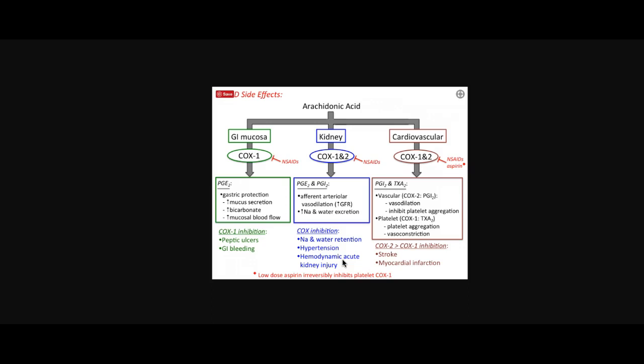The Harvard study enrolled 22,000 men between 40 and 84. They took either a 325-milligram aspirin — the standard dose — or a placebo medication, making it a randomized controlled trial. Over the next five years, the men taking aspirin had 44% fewer heart attacks than their peers taking the placebo, making aspirin a huge winner.